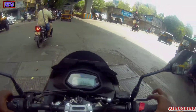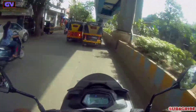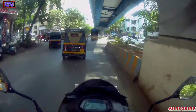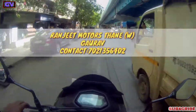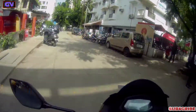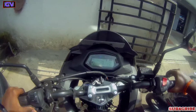So guys, what do you think about it? Please tell me in the comment box. How did you feel about this bike? You can also visit the sales executive and they will give you all the information. Thank you for watching this video — we'll see you in the next video. Bye bye, take care and ride safe.